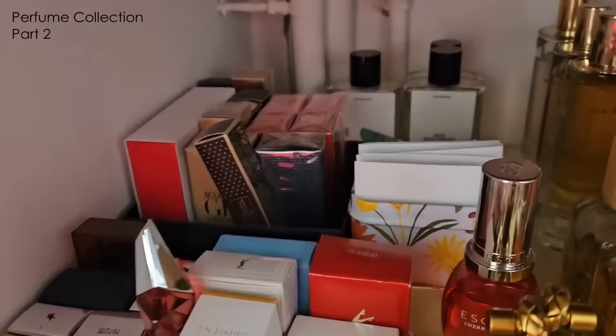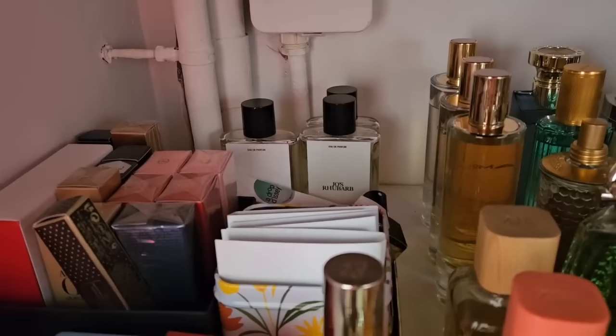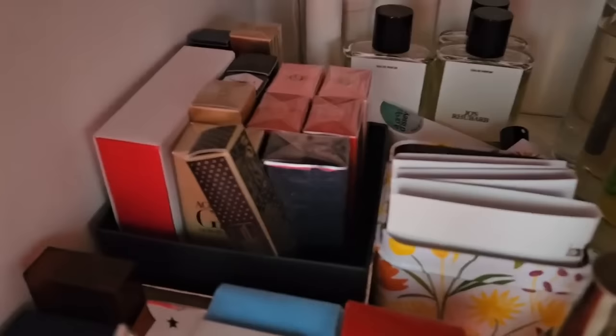Let's start on this side of the shelf. Back there we have some of the Zara Emotions collection — I love that collection. My favorites are probably the Vetiver Pamplemousse, and Joe's Rhubarb is awesome too.